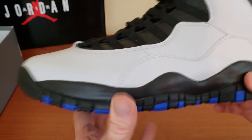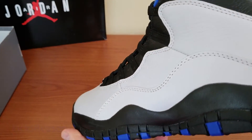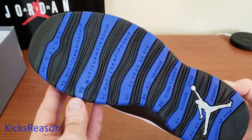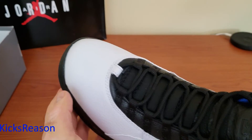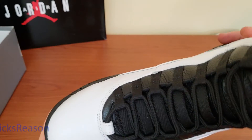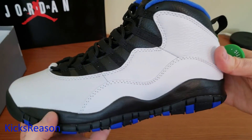You are good to go with these. Excellent pickup — I'm extremely happy to get these guys. Hit the thumbs up if you liked the video, stay tuned to the channel, and until next time, you guys have a wonderful day.